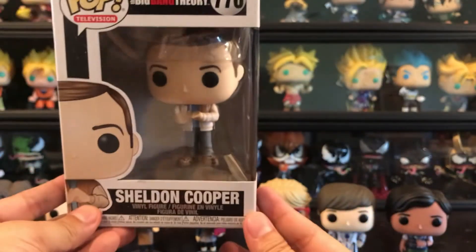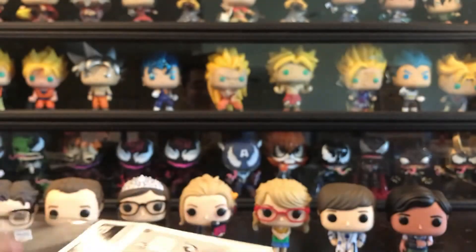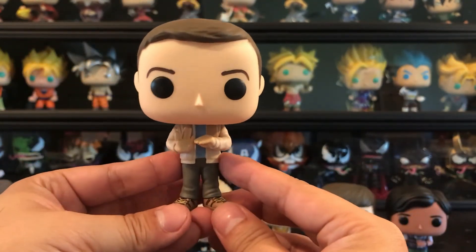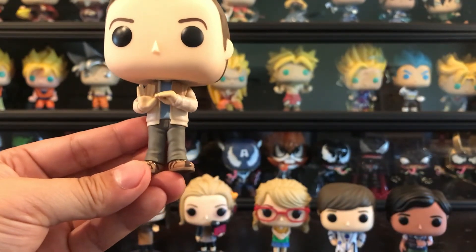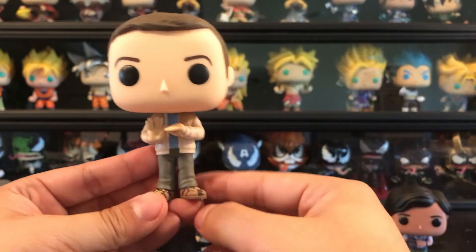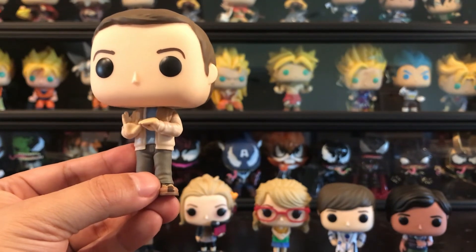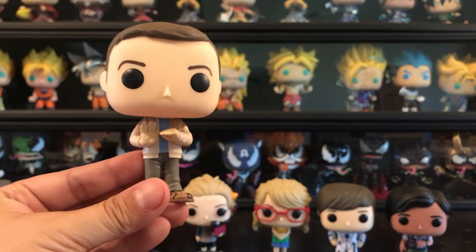And then the man of the hour, the one that everybody should like, is Sheldon Cooper. This is him in his night-out gear with his jacket, shoes, and pants. He's got the swift sway hair that he usually has. I'm guessing this is the episode where he was trying to help Amy sleep with Zach, and when he was about to leave the restaurant he does the Vulcan sign from Star Trek because he likes Star Trek.